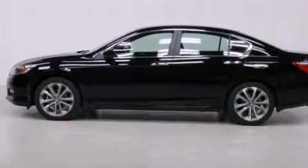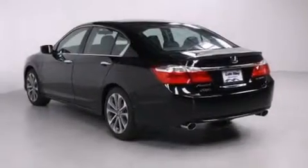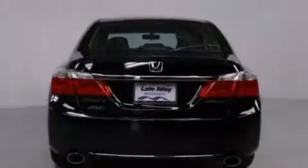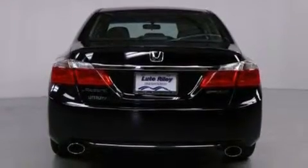All of the following features are included: air conditioning with automatic climate control, cruise control, a rear window defroster, a CD player, and a leather-wrapped steering wheel.